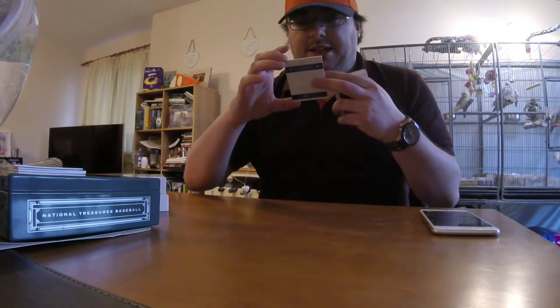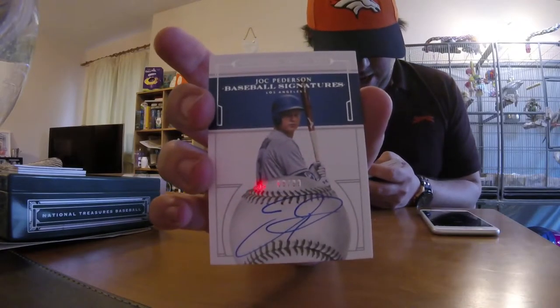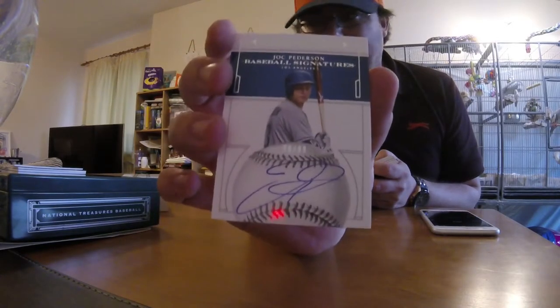This one's nice, very nice — for the Dodgers: Jock Peterson, number 299, on-card autograph. That's one of the things I've not liked so much about this set — there's a lot of sticker autos, so it's nice to see an on-card.